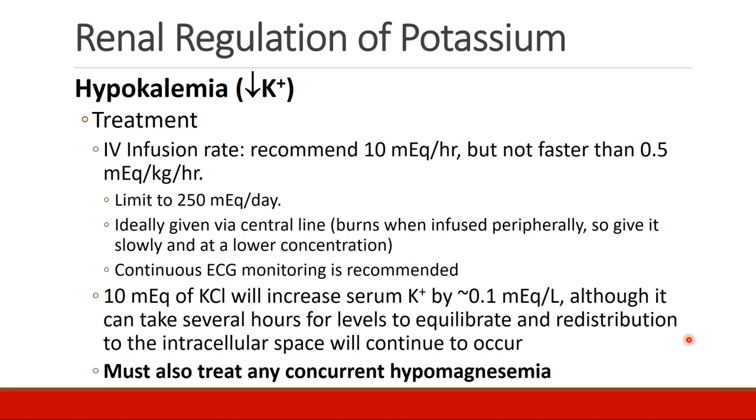When we do give intravenous potassium, the recommendation is no faster than 10 mEq per hour, and certainly not faster than 0.5 mEq per kg per hour. Total IV potassium replacement should be limited to 250 mEq per day.